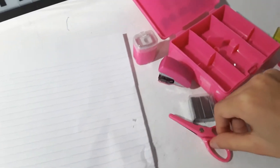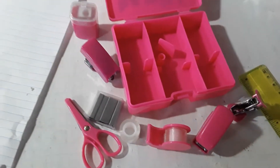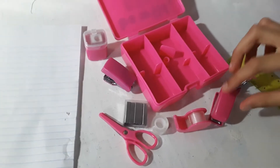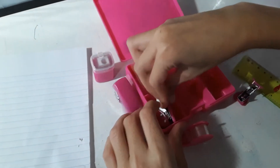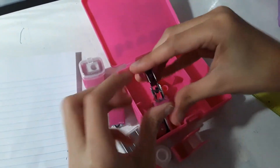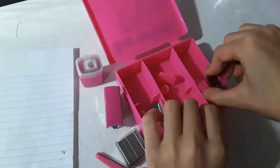This also came with a hole puncher, and these are obviously scissors. I love my Yobi stationery — it comes with so many useful things and you can store it all in a little container that's very lightweight.